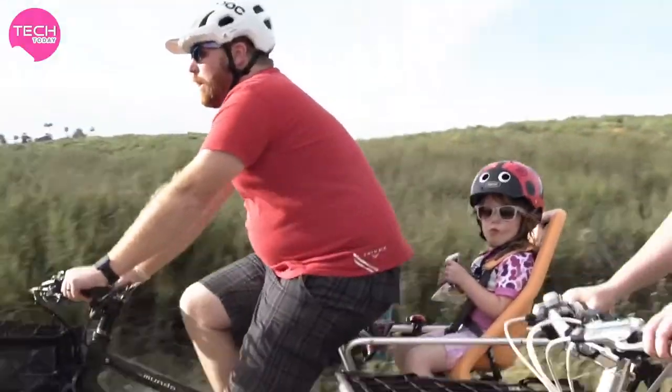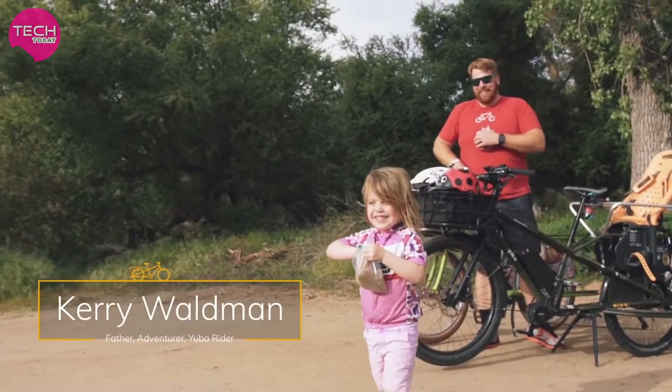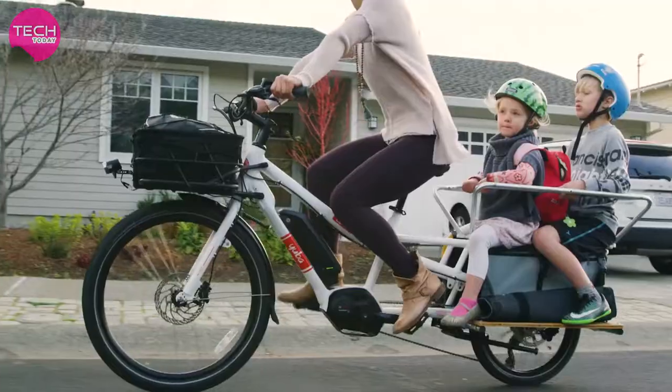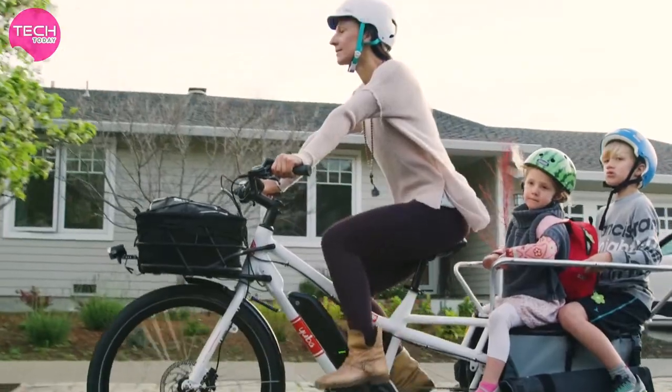I'd never seen a cargo bike before — I thought it was rad. That was the beginning of us being able to do a lot more stuff together. What Yuba bikes do is create memories, being able to spend time with one another to create that connection with your kids and your family.